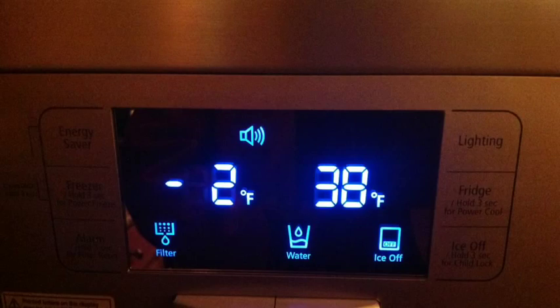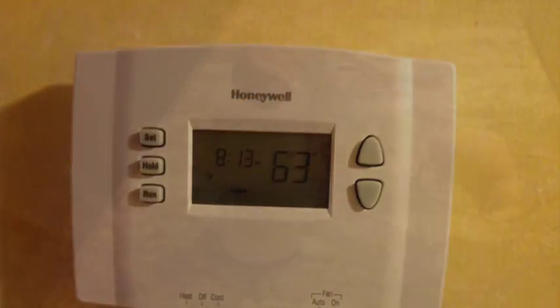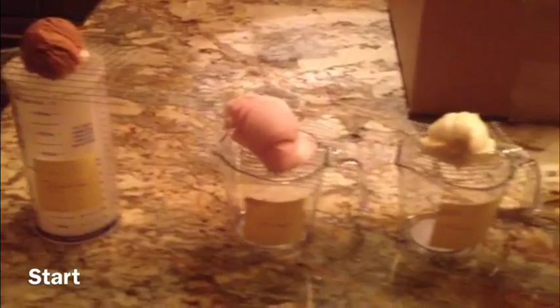For this experiment, the initial testing temperature of the ice cream was negative two degrees Fahrenheit, and it was subjected to both light and a room temperature of 63 degrees Fahrenheit. After adding roughly three tablespoons of ice cream to each cup, this is what the final setup looked like.